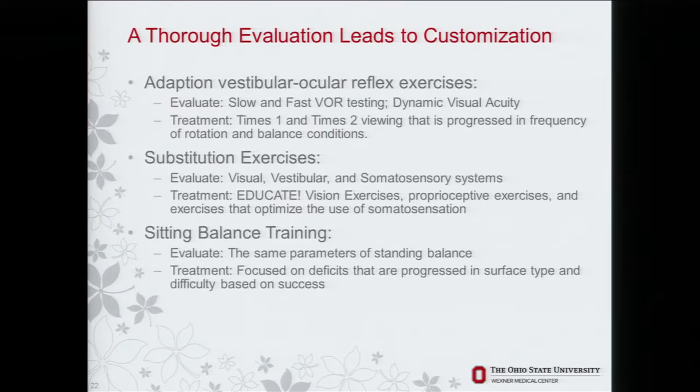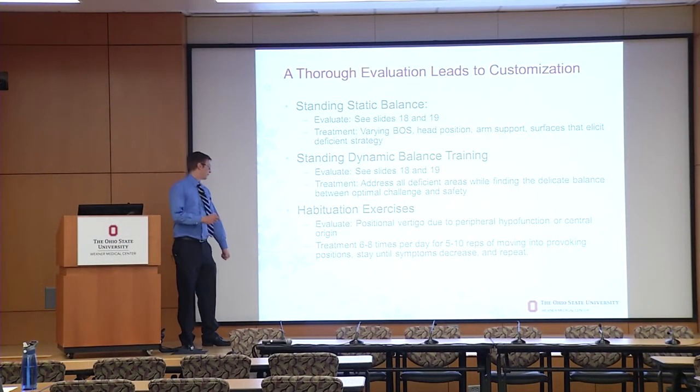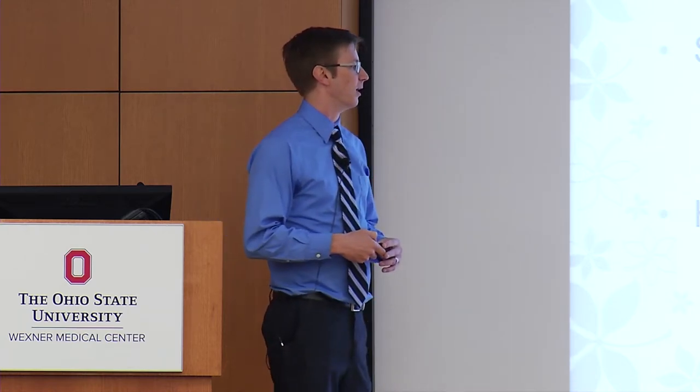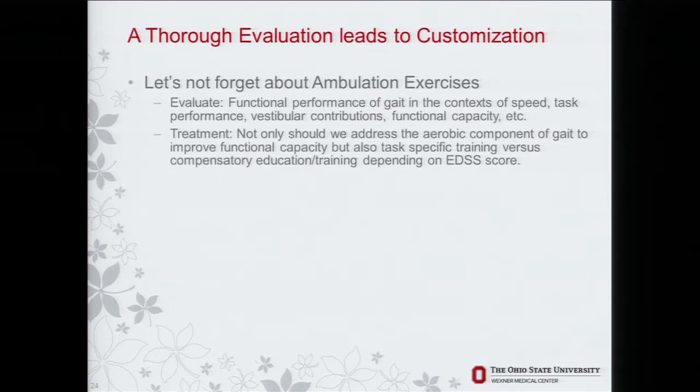Sitting balance should be assessed using all the same parameters as standing balance. For standing balance and dynamic standing, there is plenty of testing available. Habituation exercises are important for the positionally dizzy person of central origin and even the hypofunctioning vestibular patient where one side is more impaired. These are monotonous and it's hard to get the person to buy in — laying down and sitting up six to eight times a day, five to ten reps, making yourself dizzy. The first step is getting somebody to understand that the response to those movements can be dampened. Ambulation exercises aren't just walking — people need to be able to turn their head while walking and turn correctly while walking, so we identify which specific walking tasks are difficult and train them.